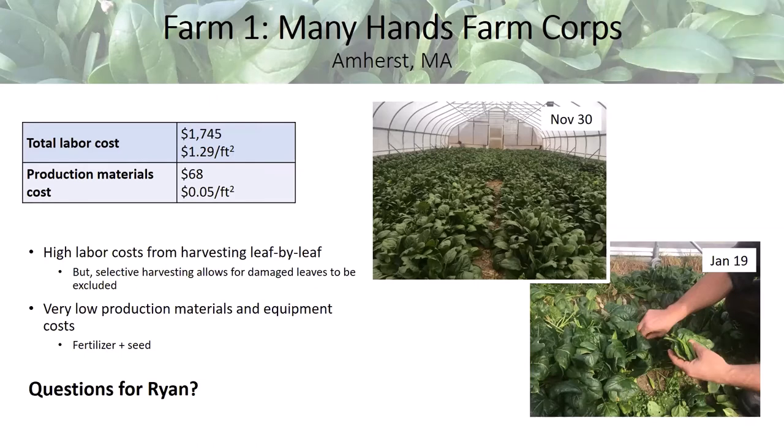A question came in about the spinach variety. Ryan confirmed it was all Auroc. All three case study farms agreed to grow Auroc, which was a pretty popular variety last winter.